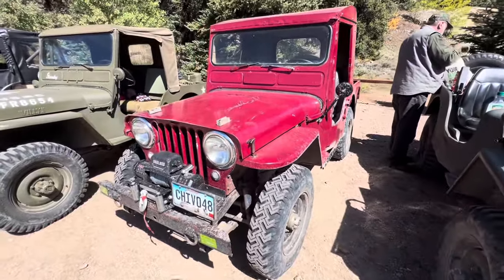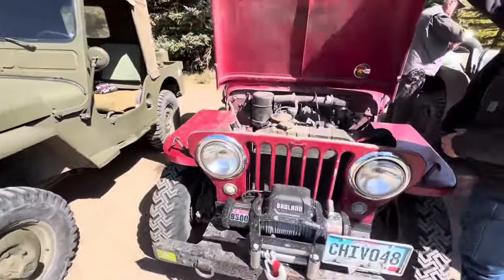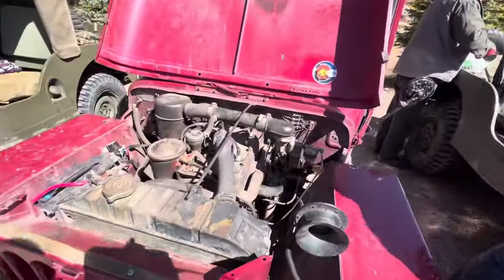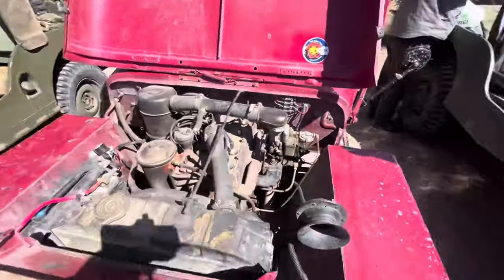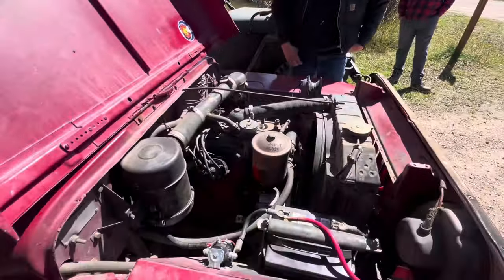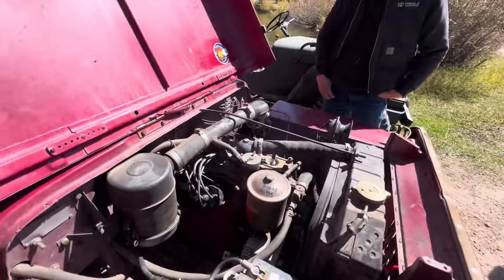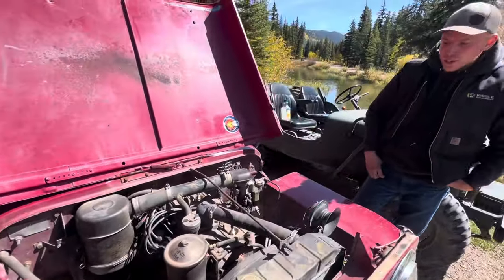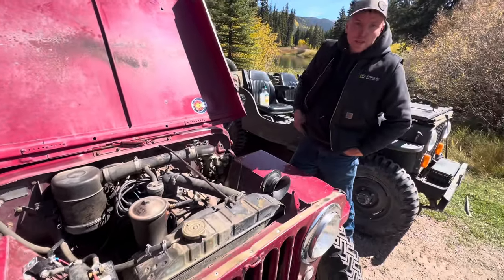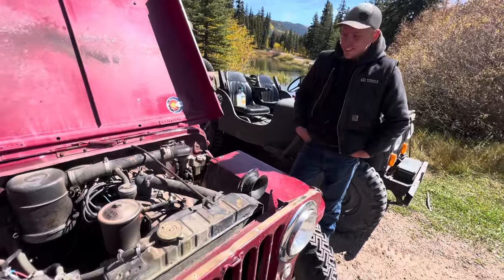Let's check out your engine. All stock under the hood. They originally sold it to you because they couldn't keep it running. And you hooked it up? What'd you have to fix on it? They said it had no compression, and I just cleaned the carburetor, put in a fuel pump, points, and condenser — and away it went. Oh man, what a score.